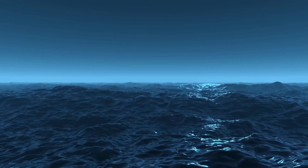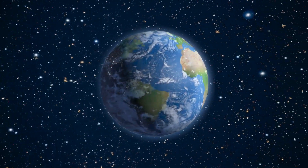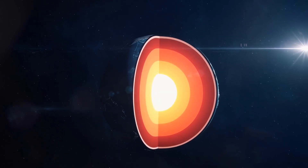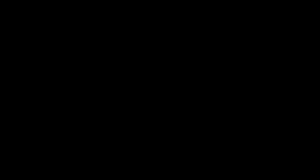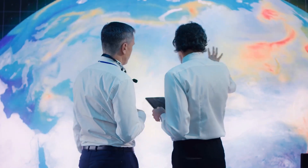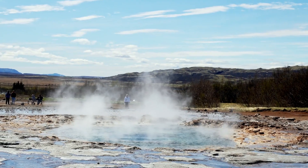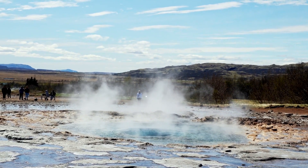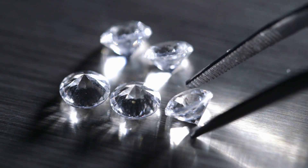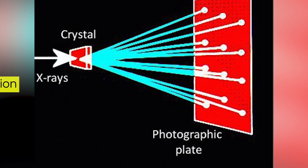The knowledge of this hidden ocean and the complex processes involved is essential to gain a deeper understanding of how our planet functions. For example, the presence of water beneath the Earth's crust can have a profound impact on volcanic eruptions and seismic activity. Since we can't venture deep underground, we must rely on unconventional sources of evidence. In this case, diamonds emerge as the unlikely messengers from the depths, formed under extreme conditions of heat and pressure. To unravel the secrets hidden within these diamonds, a team of scientists employed cutting-edge techniques like micro-Raman spectroscopy and X-ray diffraction.